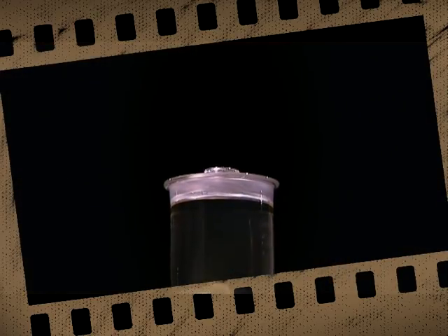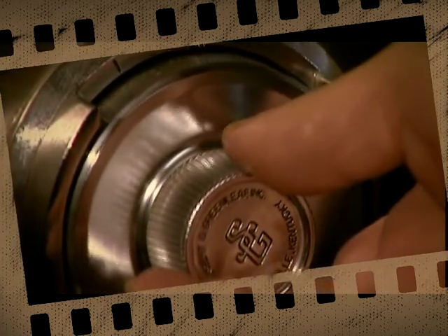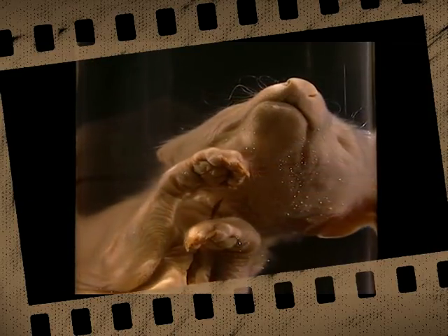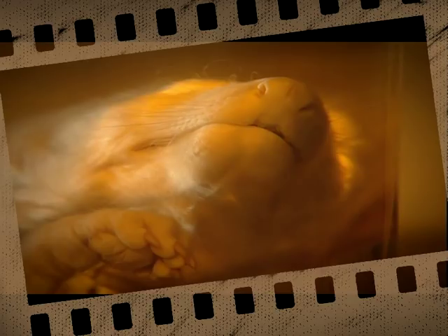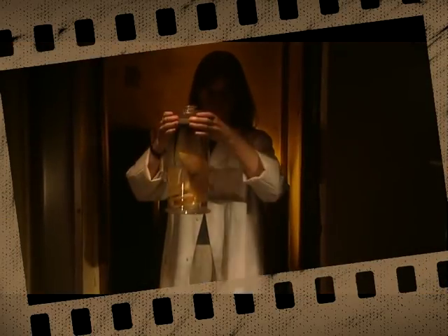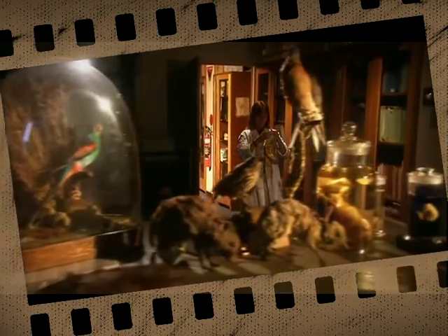Hidden away in a Sydney vault is a young pickled pup. For almost 140 years it's remained locked in its glassy tomb. But this is no ordinary pup — in fact, it's not a pup at all. It's a fetus of an animal more closely related to an Australian kangaroo: a marsupial which looked like a dog, had stripes like a tiger, yet carried its young in a pouch. How the Tasmanian tiger, or thylacine, came to be extinct is a tragedy.